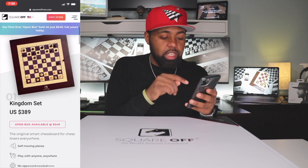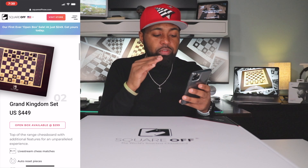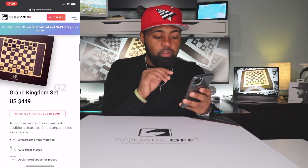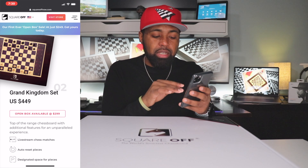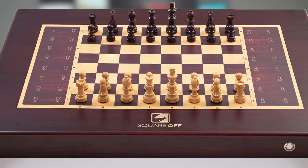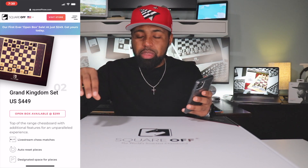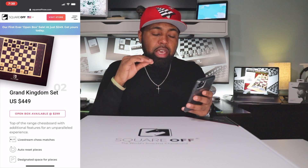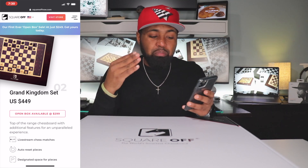Let me show you the price because you will be paying a pretty penny for this chess board, and there are three different models. You have the Kingdom Set, which is $389, with open box available for $249. You also have the Grand Kingdom Set, which is $449, with open box available for $300. I would recommend getting the Grand Kingdom Set, even the open box version, simply because on the right and left side of the board you have spots where captured pieces go, and it has an auto-reset feature — when the game's done, the pieces move back to their starting points by themselves.